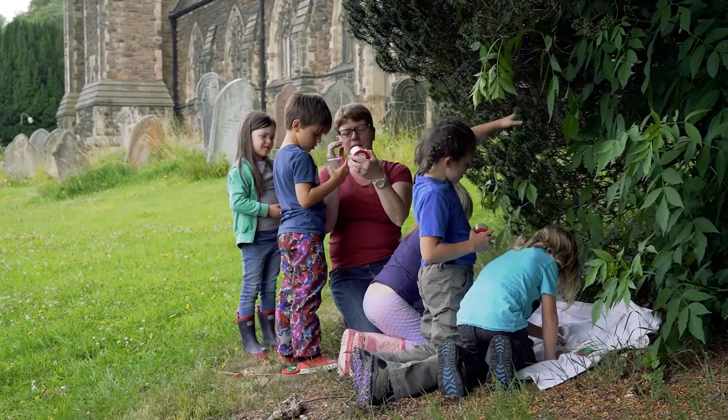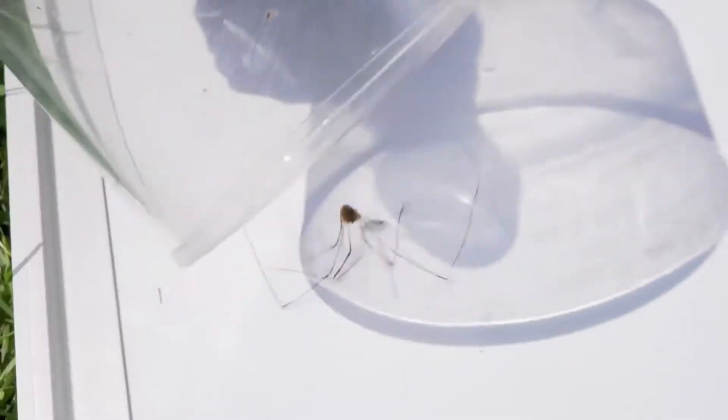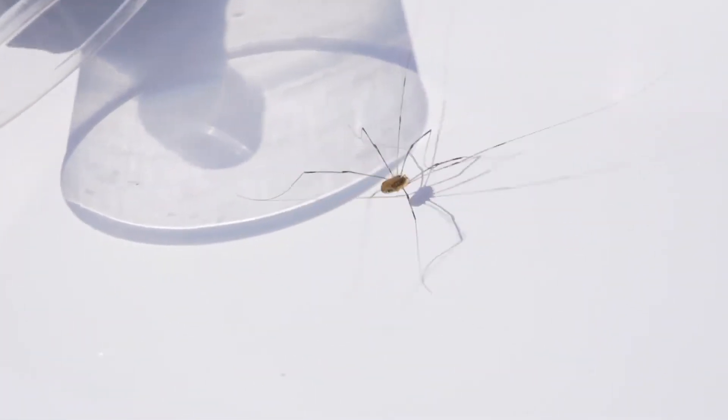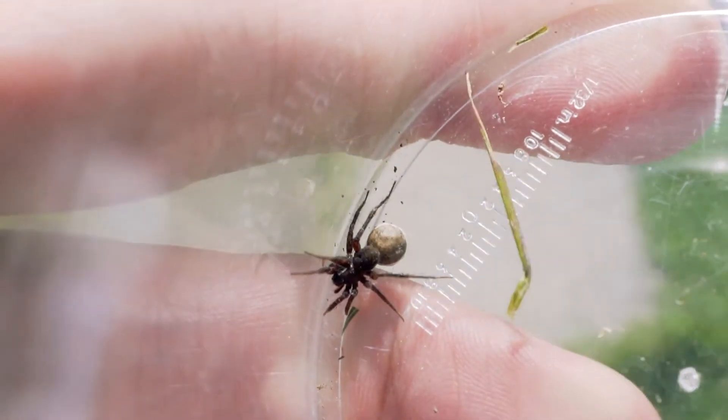Today I've enjoyed looking at the bugs and seeing if they're insects or not. I've seen big spiders, little spiders, moths, big moths, little moths. I've seen bugs that are small and big, grasshoppers, crickets. The most I've seen is spiders.